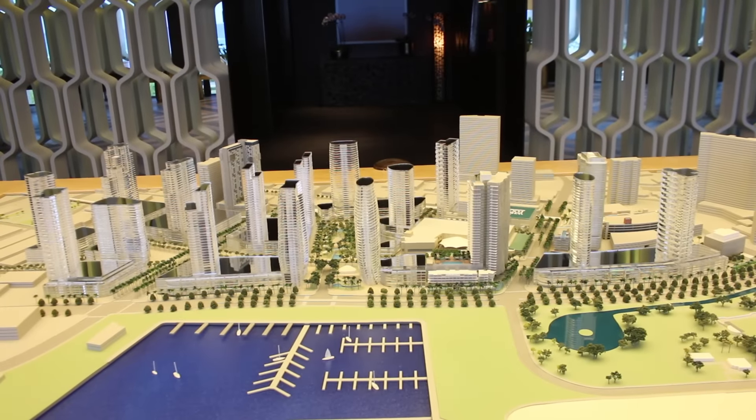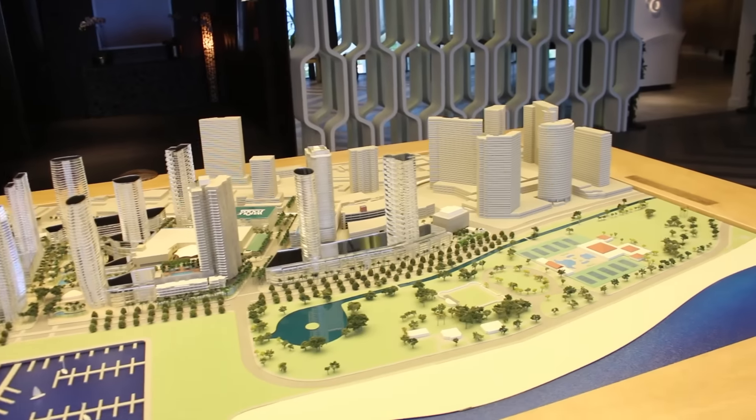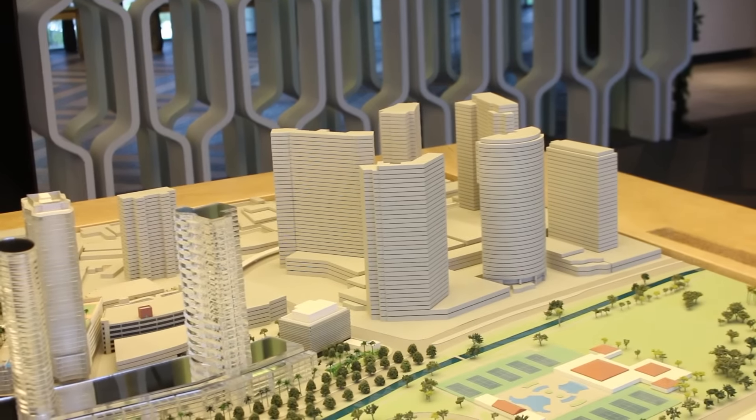Hi everyone. Here we are looking at the Ward Village Master Plan. To the right we have existing buildings: Hokua, Naoto Tower, Ko'olani, and so forth.